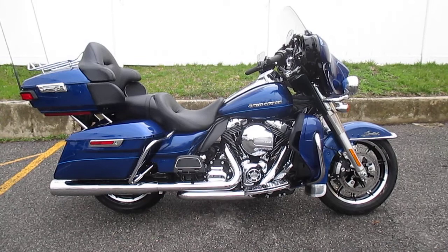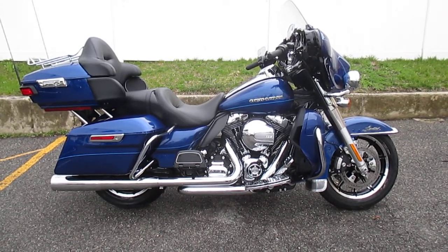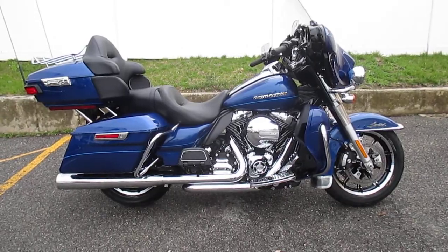This baby has only 995 miles on it. It's got Vance & Hines True Duels with high output mufflers, Stage 1 kit, custom rider floorboard inserts, custom brake pad and shift pegs, and Harley-Davidson split vision mirrors.